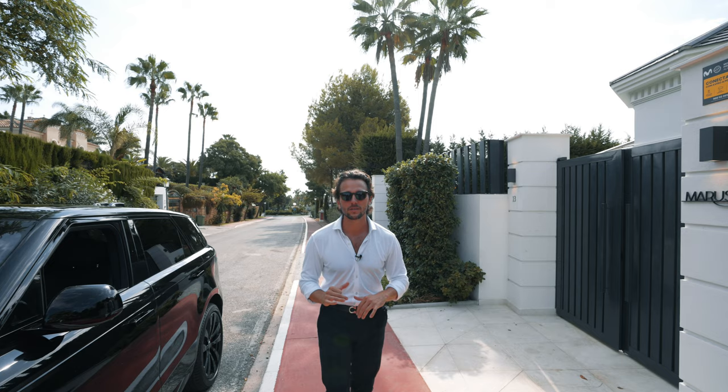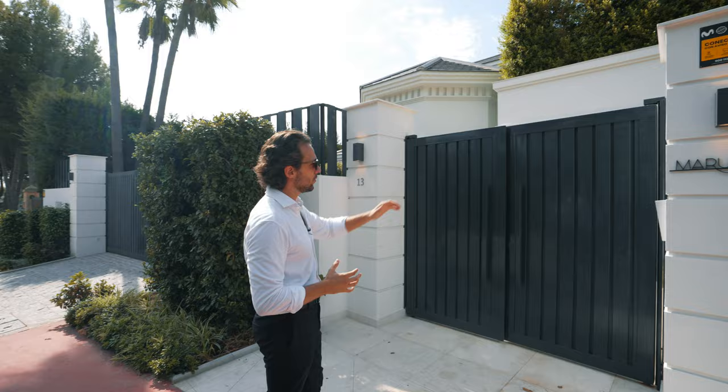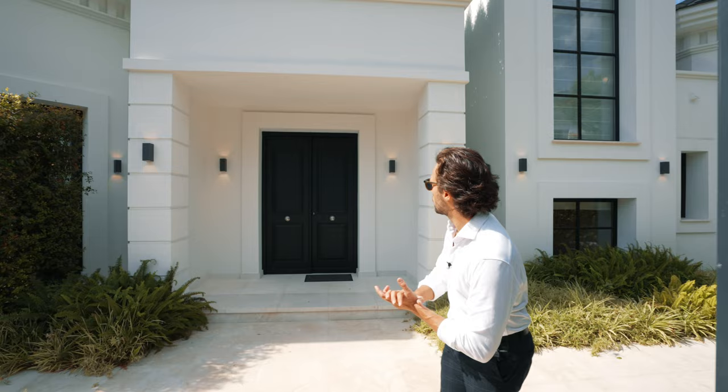They are in Sierra Blanca, one of the most prestigious urbanizations in the Golden Mile in the southern part of Spain. The main entry is here, the carport section is to the left, and the entry to the garage is to the right. This would be the entry for your guests.